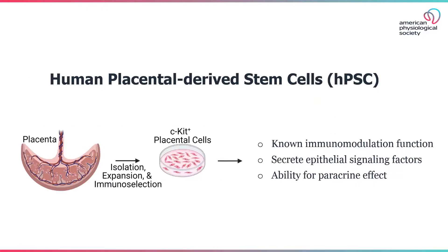Perinatal stem cells present a unique therapeutic approach. Specifically, placental stem cells have known immunomodulatory functions, express factors that can directly target damaged epithelium, and have the ability for potent paracrine signaling. In this paper, we hypothesized that a placental-derived stem cell therapy could ameliorate established necrotizing enterocolitis damage in the intestine.